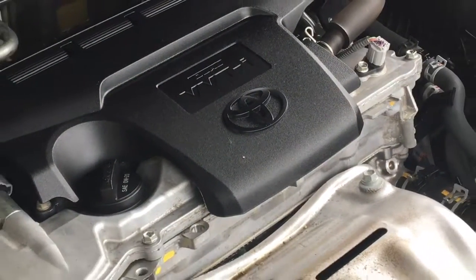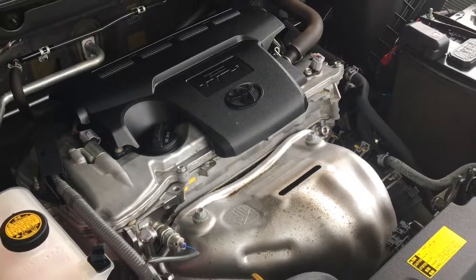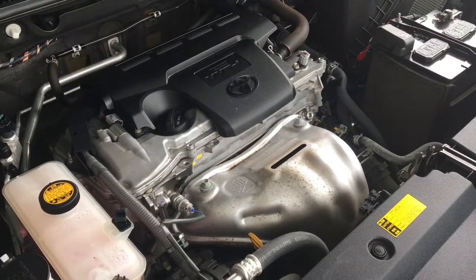The engine compartment is factory fresh, and power comes from a 2.5-liter four-cylinder engine mated to a 6-speed automatic.